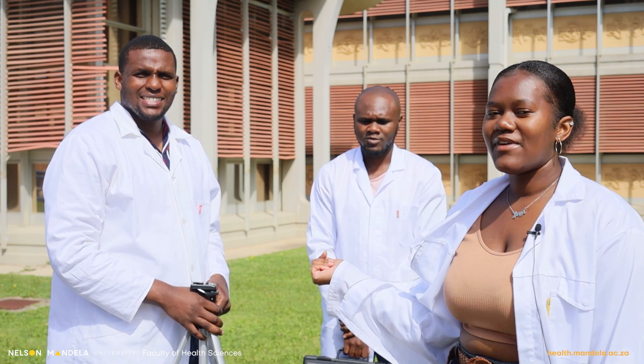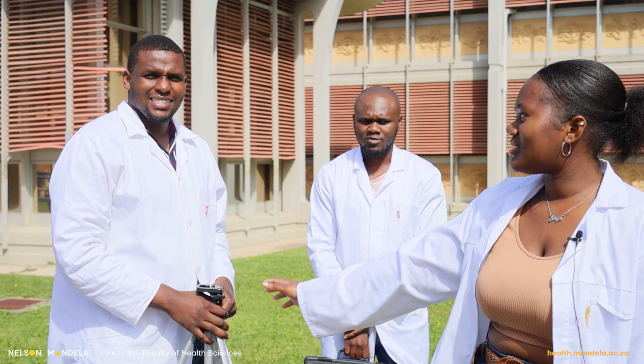My name is Pearl Mziaga and I'm a final year student, here with two of my other final year students, Simelelo and Tato.